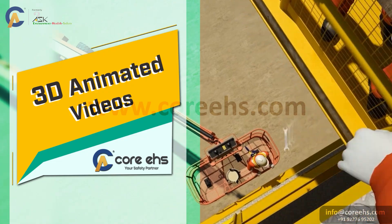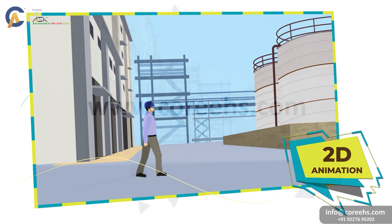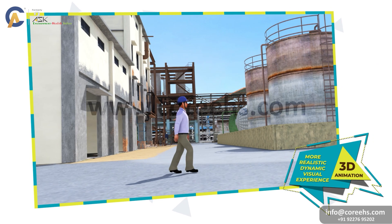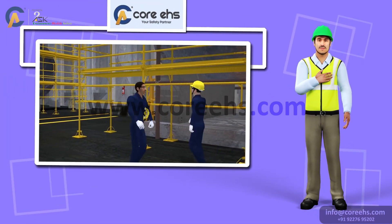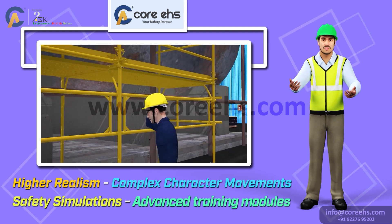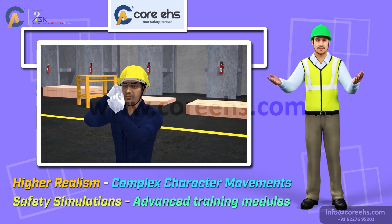3D animated videos. Moving to 3D animated videos — unlike 2D, 3D animation offers a more realistic and dynamic visual experience. With 3D animations, we can achieve higher realism and complex character movements, making it ideal for detailed safety simulations and advanced training modules.